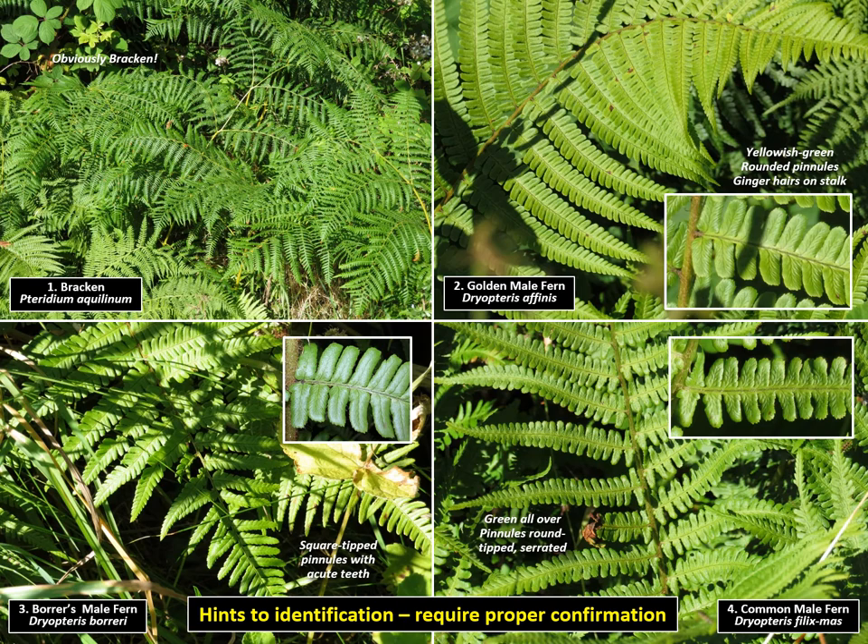Number 1, top left: doesn't everybody recognise bracken at a glance? Number 2, top right: golden male fern. Narrow frond with a glossy finish, yellowish or golden with ginger hairs on the mid-rib, which all enhances its un-green appearance. The smallest segments, the pinnules, are plain and rounded.